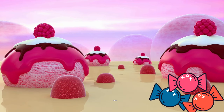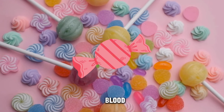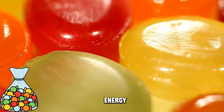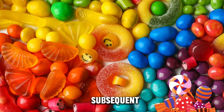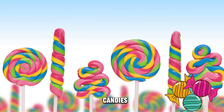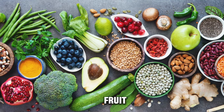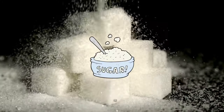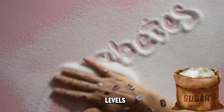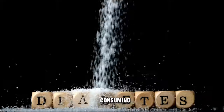Candy and sweets, often high in refined sugar and carbohydrates, can cause rapid spikes in blood sugar levels, posing challenges for individuals with diabetes. While they can provide a quick energy boost, they lack essential nutrients and can lead to subsequent crashes in blood glucose levels. For people managing diabetes, consuming candies and sweets should be done sparingly and in moderation. Opting for healthier alternatives like fruit, dark chocolate with higher cocoa content, or sugar-free options can satisfy cravings without causing drastic fluctuations in blood sugar levels.